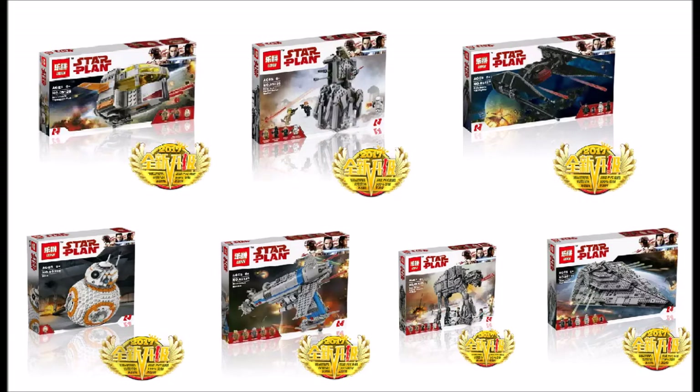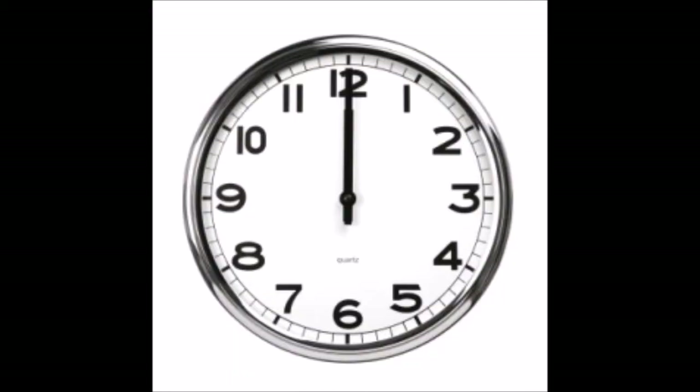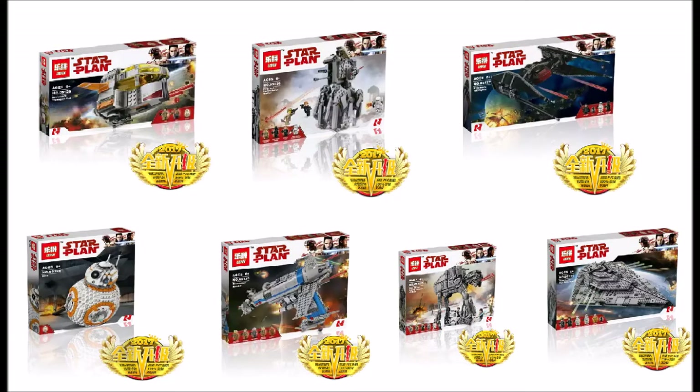It's been a while since I made one of these news videos, so it's great to make them again. These pictures are actually leaked — some guy leaked the Last Jedi sets from a Lego show online, and they were pretty quick at editing, taking them down in less than 12 hours.